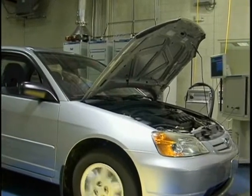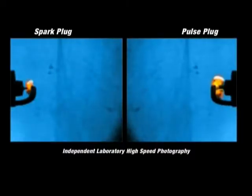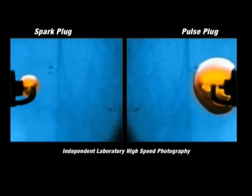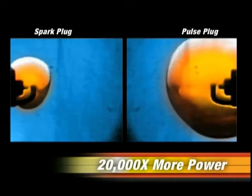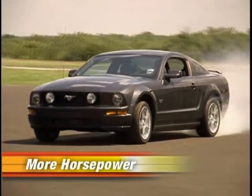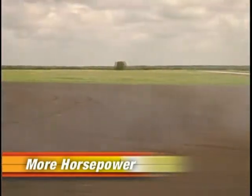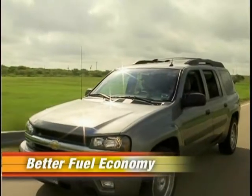Tests at an independent research laboratory have confirmed the dramatic difference in side-by-side comparisons that show pulse plugs burn fuel more completely, because the PulseStar spark has 20,000 times the peak power of spark plugs. Other tests on several different vehicle types show average 0-to-60 times are 10% faster, torque is increased by nearly 10%, and fuel economy up to 12%.